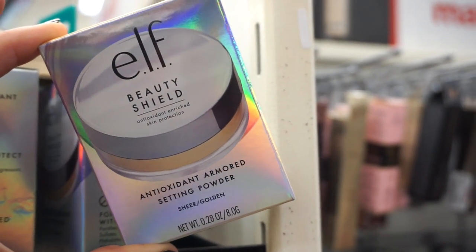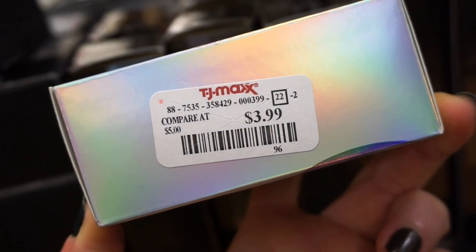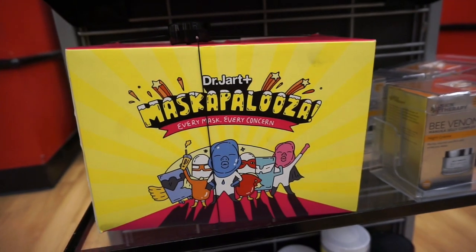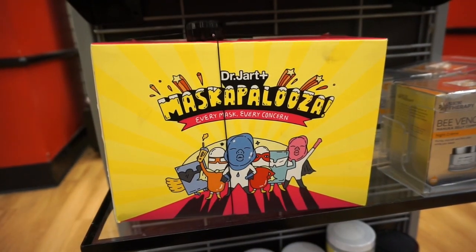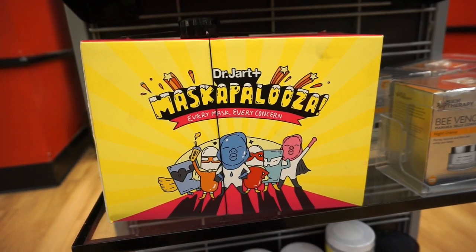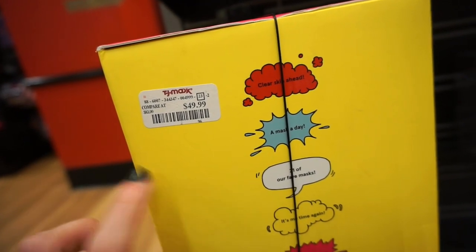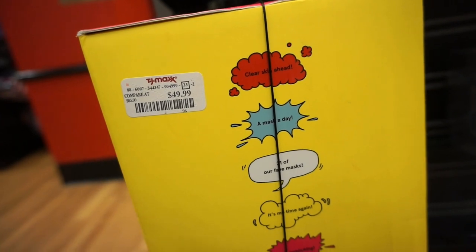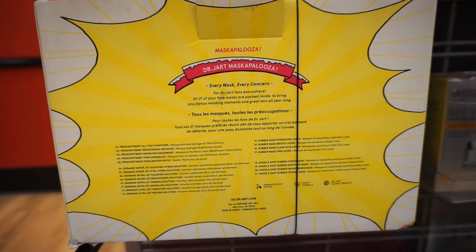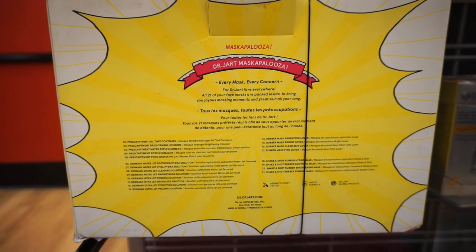I thought this was really cool — it's the Elf Beauty Shield Anti-Pollution Enriched Skin Protection Setting Powder in sheer golden, retailing for $3.99. Let me know if you've tried this because I never have. And this is huge — massive — it's the Maskapaloozu Everything Every Mask Every Concern Kit from Dr. Jart. It's $49.99. We saw a different kit by Dr. Jart with a bunch of masks but not this one. It basically says all 21 of your fave masks are packed inside for joyous masking moments and great skin all year round. 21 masks for $50 — what do you guys think?